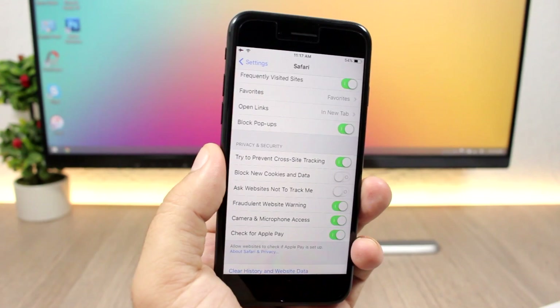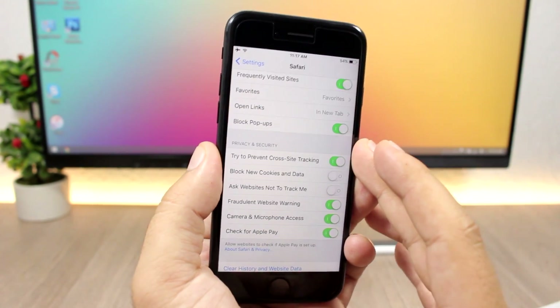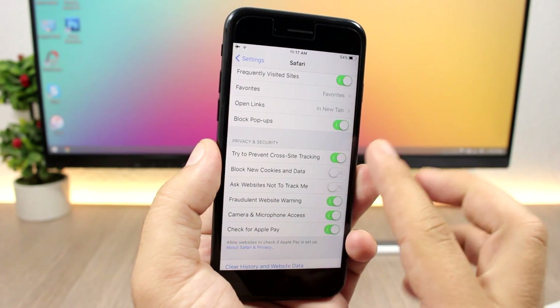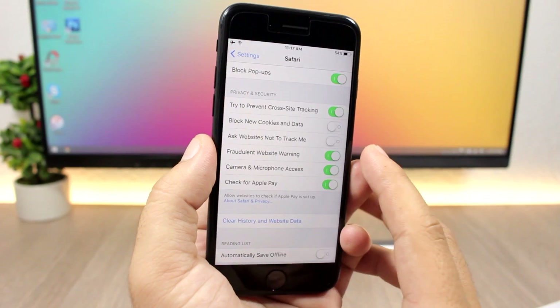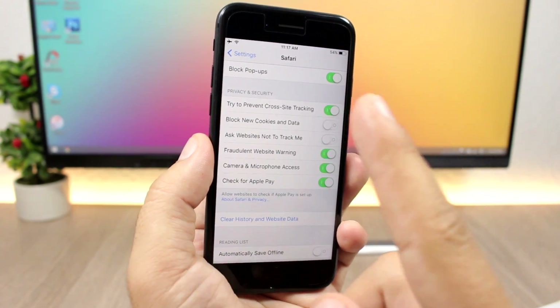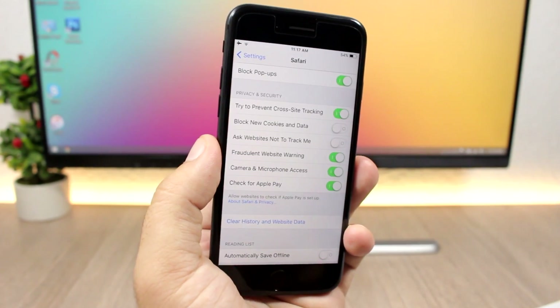In the Settings app under Safari you'll find more privacy options. There's an option to try to prevent cross-site tracking, and also an option to ask websites not to track you — you can enable both right there.